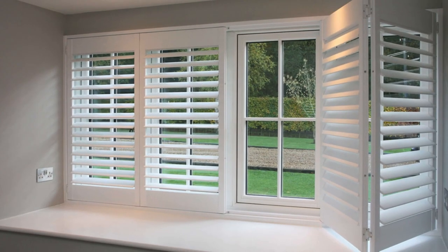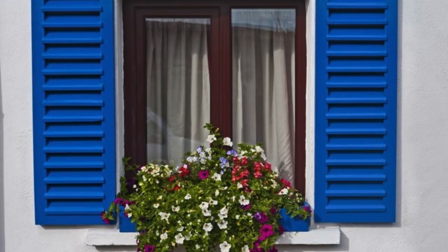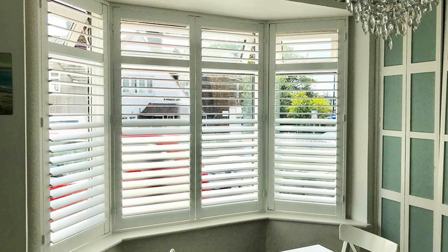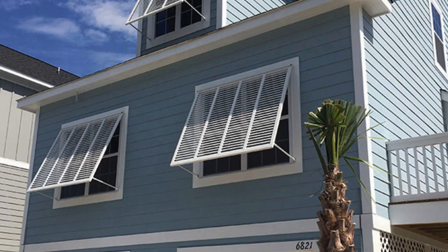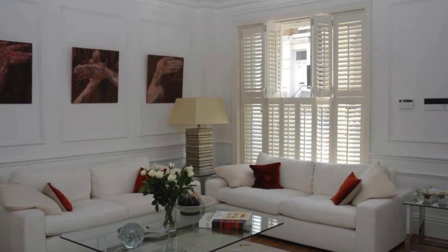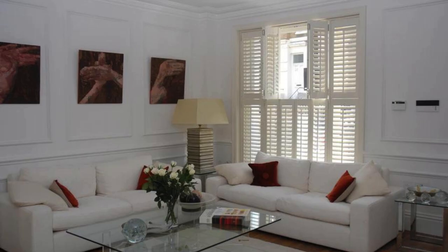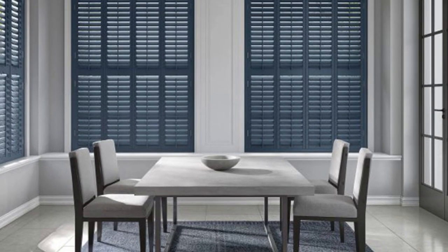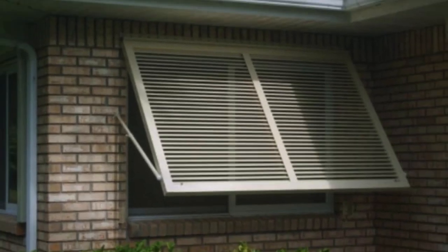Retail establishments, for example, often use shutters to create an appealing storefront that can be easily customized to match branding or thematic elements. The visual appeal of well-designed shutters contributes to attracting customers and enhancing the overall shopping experience. In office environments, window shutters provide an effective solution for light control and privacy. Adjustable louvers allow employees to personalize their workspace, managing natural light levels and reducing glare on computer screens, promoting a more comfortable and productive work environment.